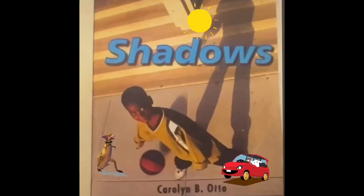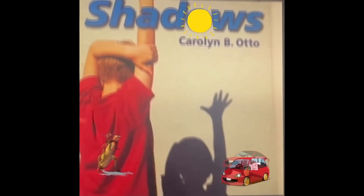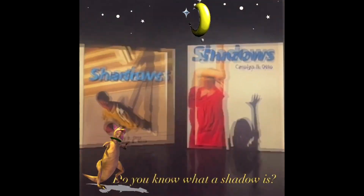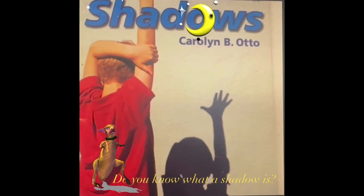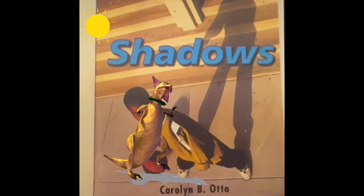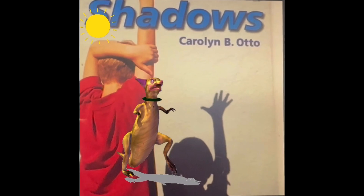Shadows is the title of our book that I'm going to read for you today, written by Carolyn B. Otto. Do you know what a shadow is? Are you curious about how shadows change? So, let's start reading.